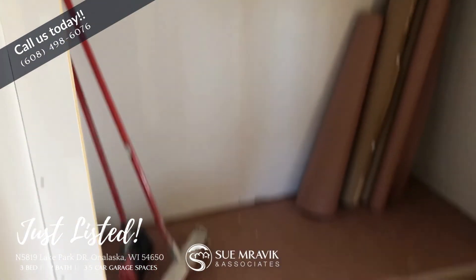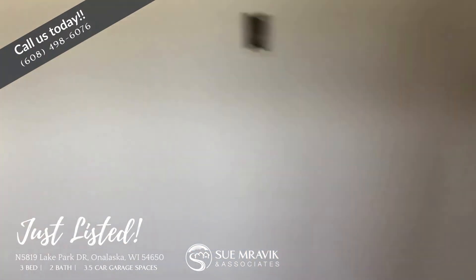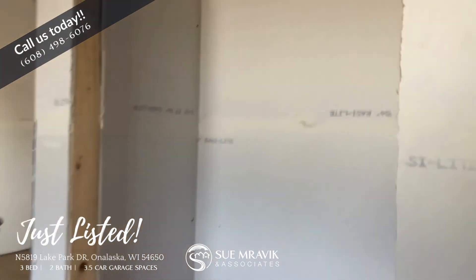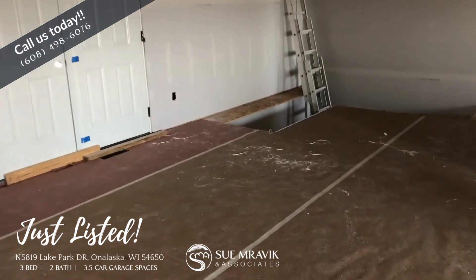And then there will be a closet here. This is actually going to be a coffee bar in the kitchen, and there's also going to be a pantry here. And this is a closet. There will be a dining room here.